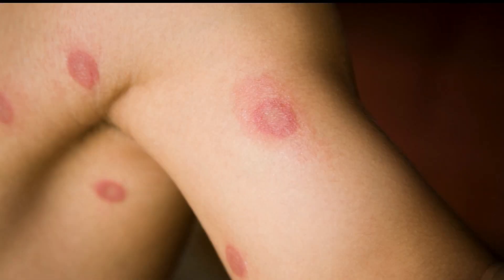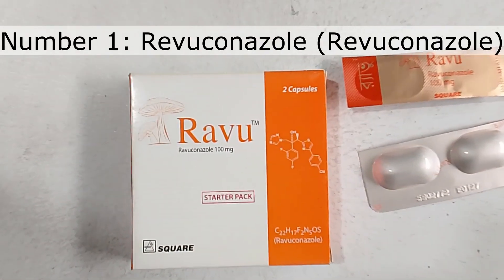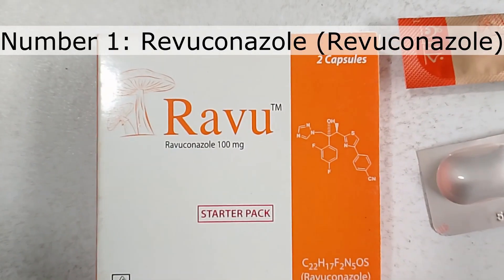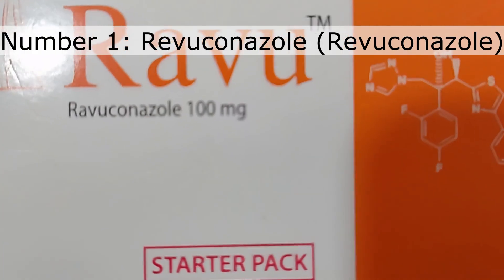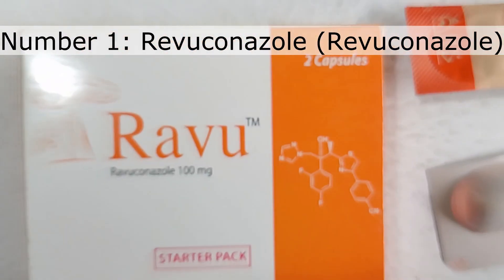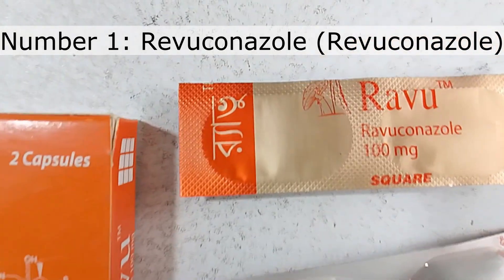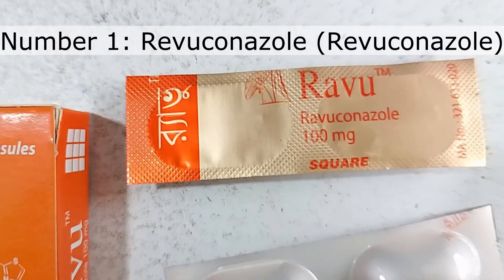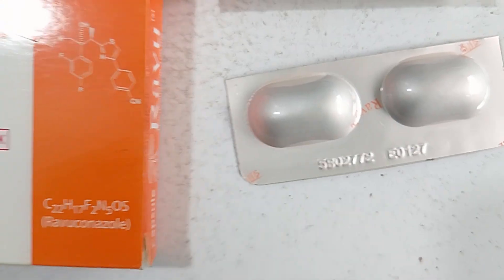Number one: Revuconazole. The medicine you see in the video is Revu 100, manufactured by Square Pharmaceuticals. Each capsule costs 300 taka. The generic name or active ingredient is Revuconazole. It is highly effective for skin infections such as ringworm of the body, groin area, athlete's foot, scalp infection, and nail fungus.